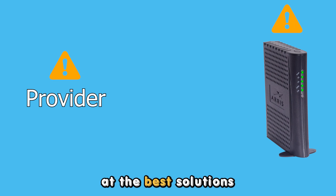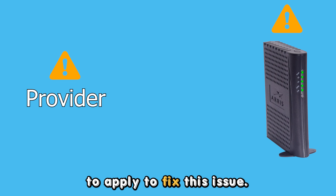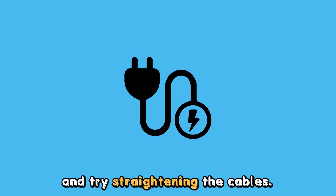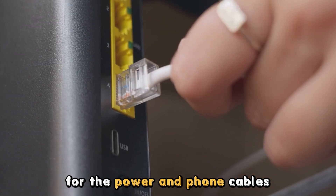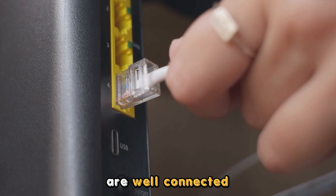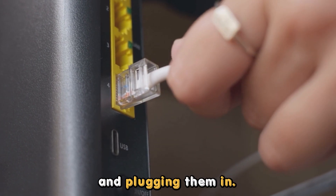Now let's look at the best solutions to apply to fix this issue. Ensure a secure cable connection: check the registered jack connectors for loose parts and try straightening the cables. Do this for the power and phone cables, ensuring the RJ connectors are well connected by unplugging and plugging them in.